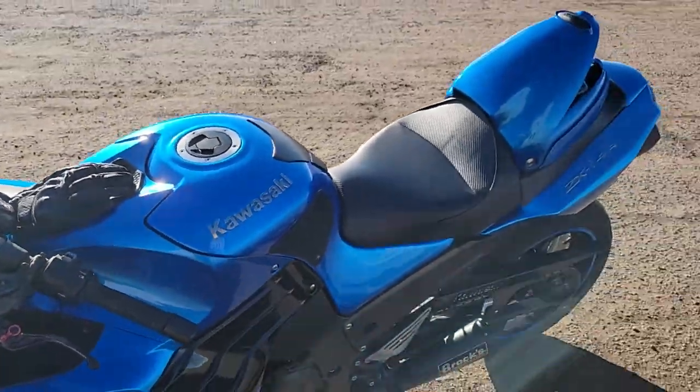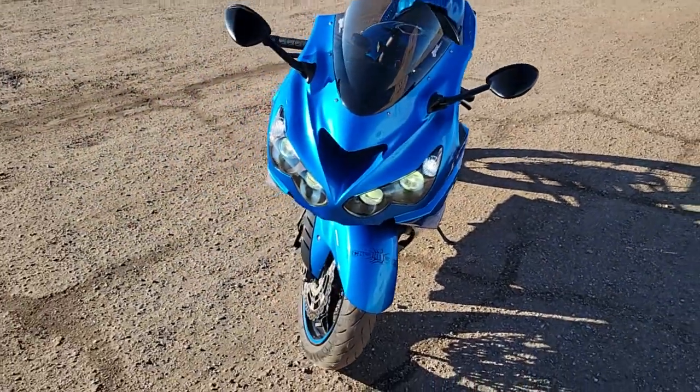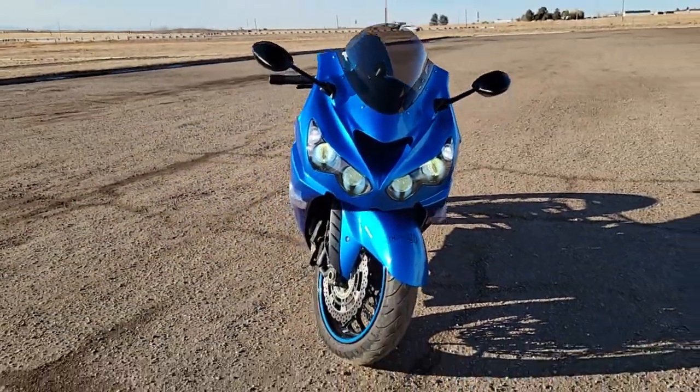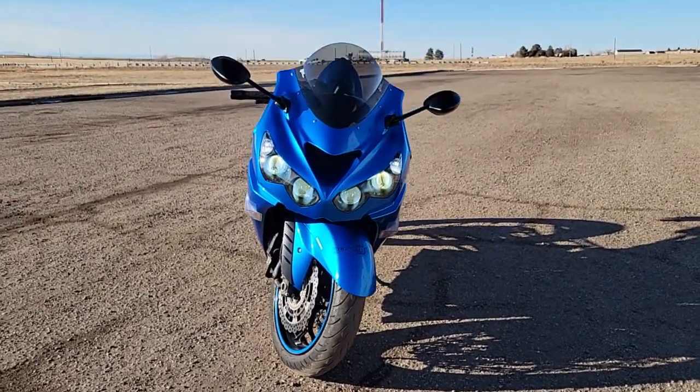It's a nice day out here in Denver, Colorado — very beautiful day. I've also upgraded the headlights; they're full LED all the way across.